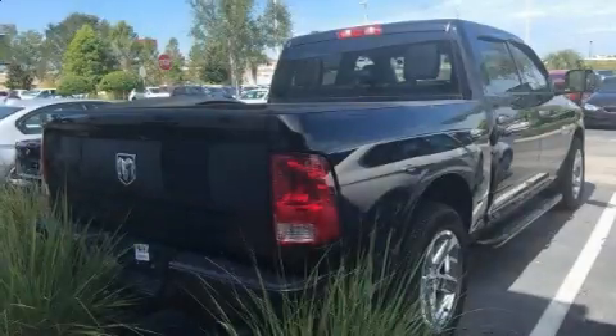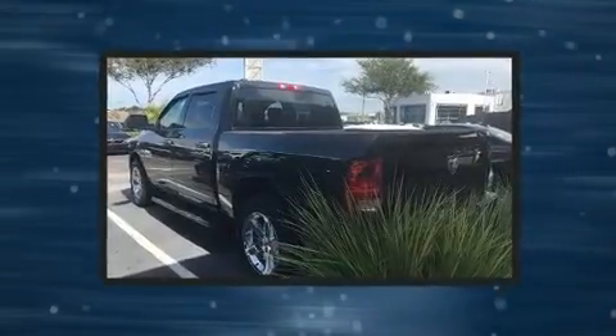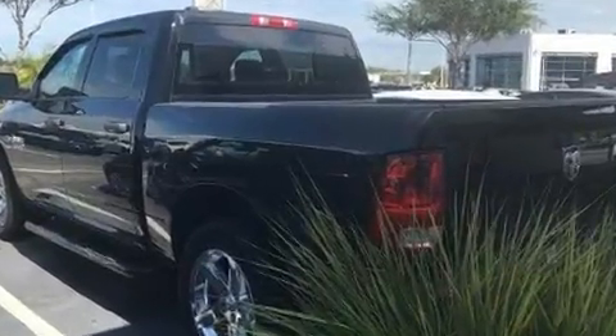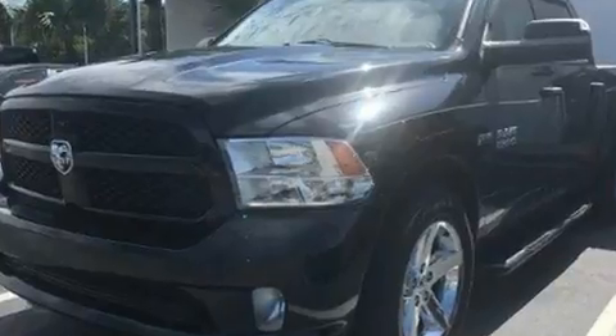Discerning drivers will appreciate the 2014 Ram 1500. This four-door, six-passenger truck just recently passed the 50,000 mile mark. It features an automatic transmission, rear-wheel drive, and a powerful eight-cylinder engine.